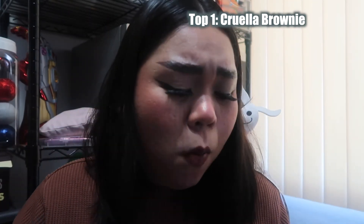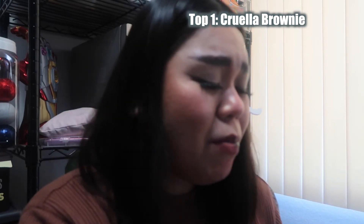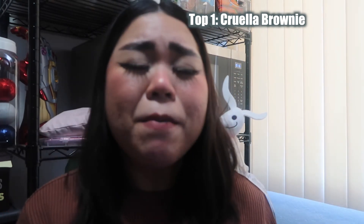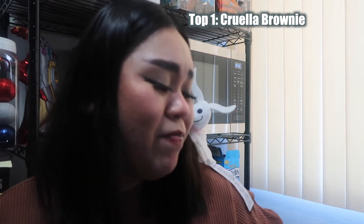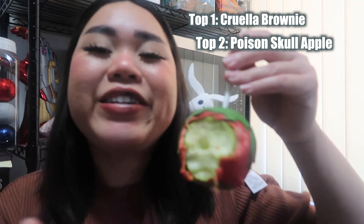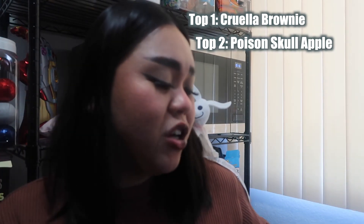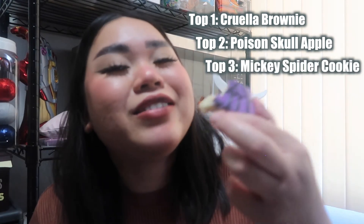Let's talk about my favorite from all these treats. The Cruella brownie is my favorite — the brownie and the mousse are just so perfect. The mousse is not too sweet, it's light and fluffy, and it just melts in your mouth. My second favorite would be the Granny Smith candy apple — the combination of tartness and the sweetness of the coating complements so well. My third favorite would be the sugar cookie — I like that it's not too sweet.